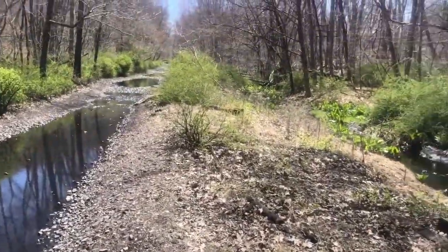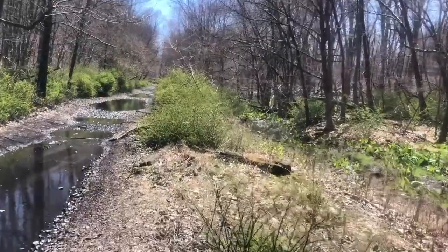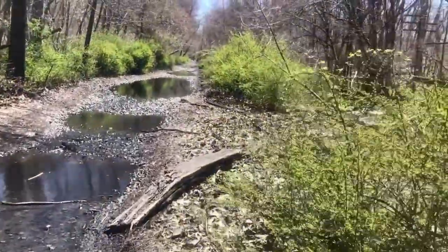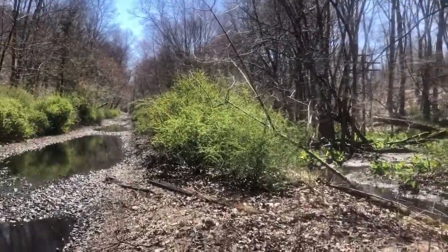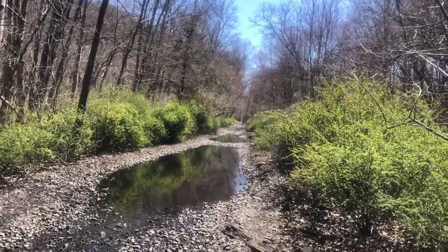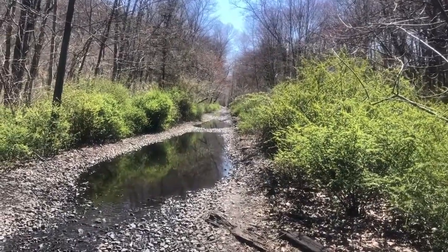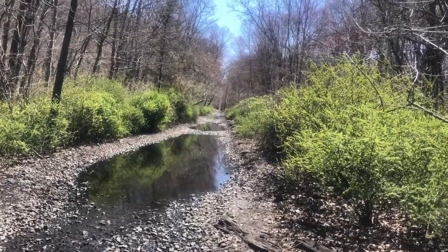Back to where the tracks used to be — there are more railway ties here. You can see to the right of all the water where the edges of the ties go down the track; they're all in a row.